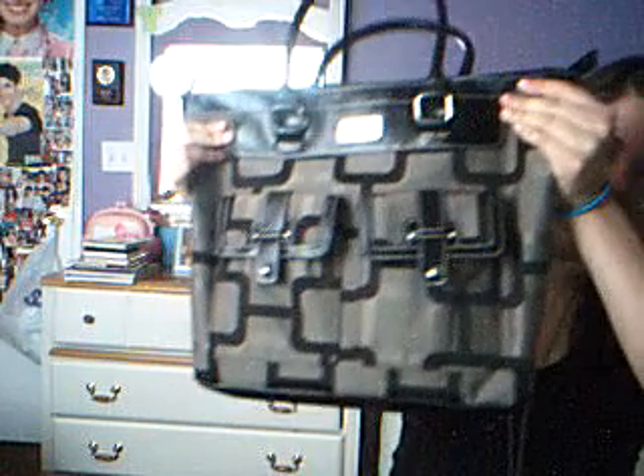As you guys know, college students have to carry their books most of the time. So I bought a big tote bag to take with me to school. The bag I purchased was this Nine West bag — it's black and it's big. I bought it at Ross, so they have really great deals.